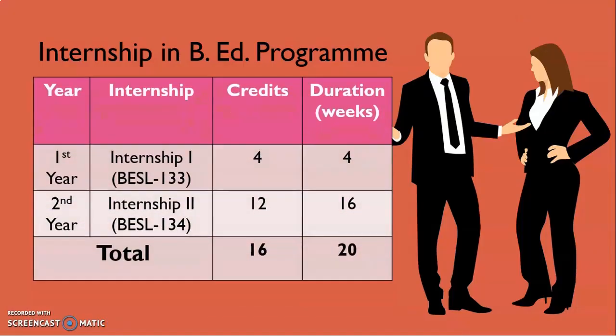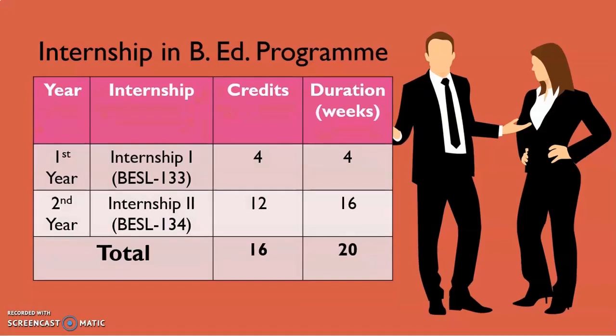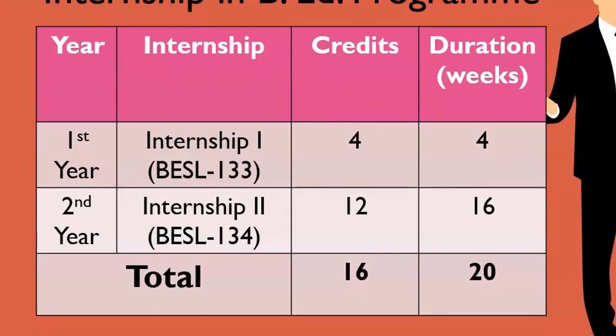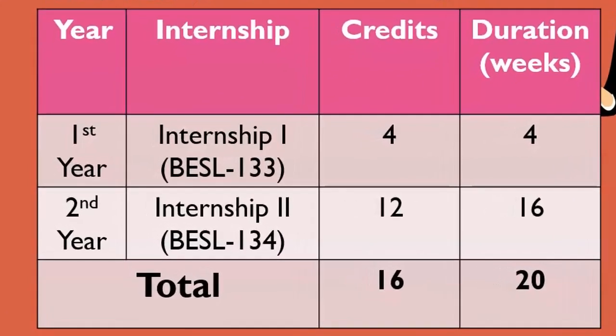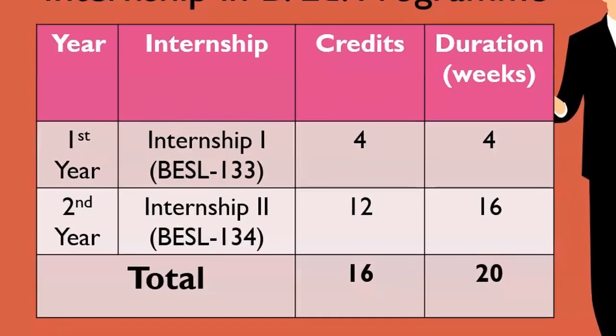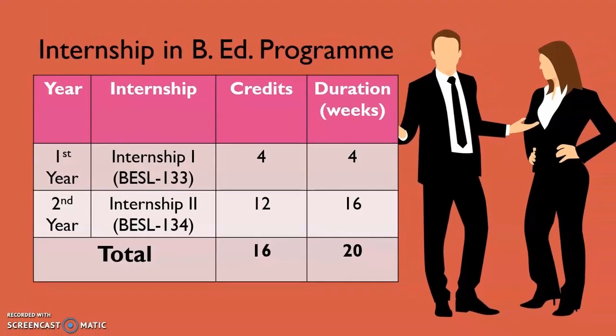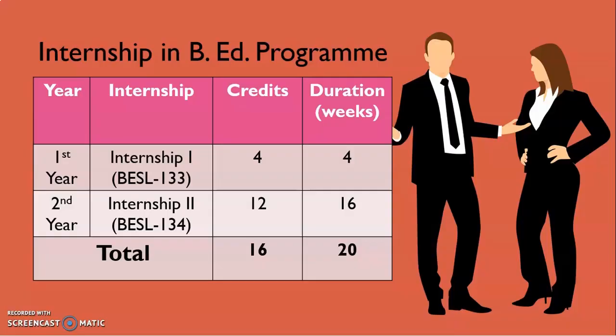In the BAT program, we have two internships: Internship 1 and Internship 2. In first year, Internship 1 is of 4 credits and the duration is 4 weeks. In second year, you will go for Internship 2, which will be of 12 credits and a duration of 16 weeks. So total 16 credits and 20 weeks of internship is a compulsory component in our BAT program.